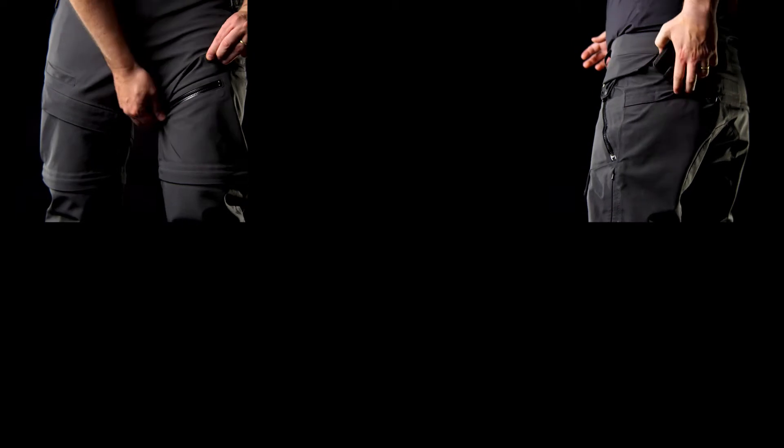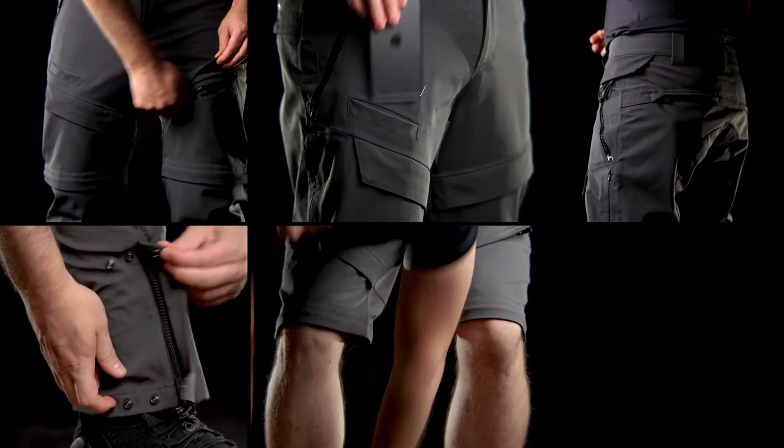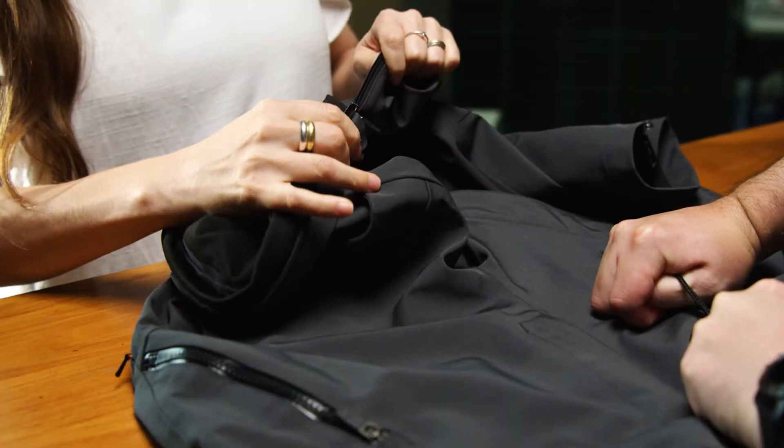Two front leg pockets with magnetic storm flaps and a zip to convert the pants. Two levels of adjustable waistbands with storm flaps on the back. Be prepared to study pants for the first time in your life.